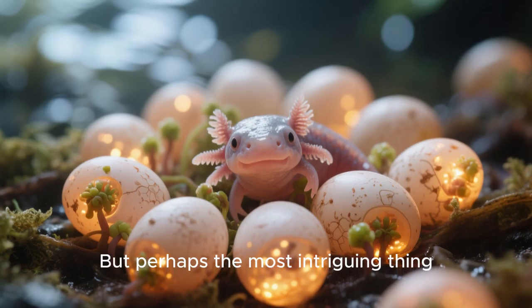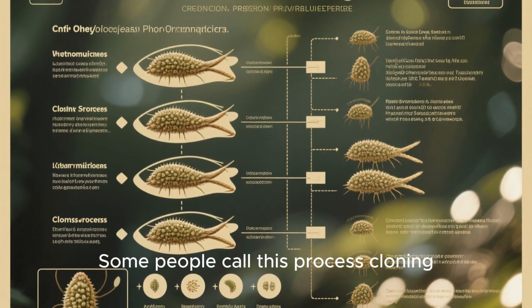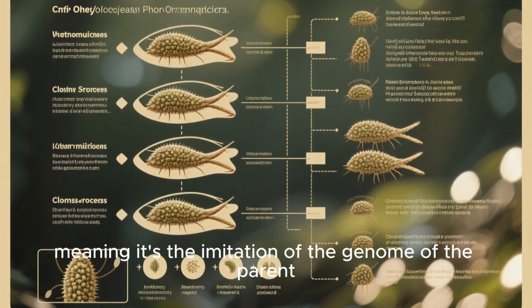But perhaps the most intriguing thing about axolotls is their ability to re-spark the growth of their own eggs. Some people call this process cloning, but it's more accurately described as automimicry, meaning it's the imitation of the genome of the parent.